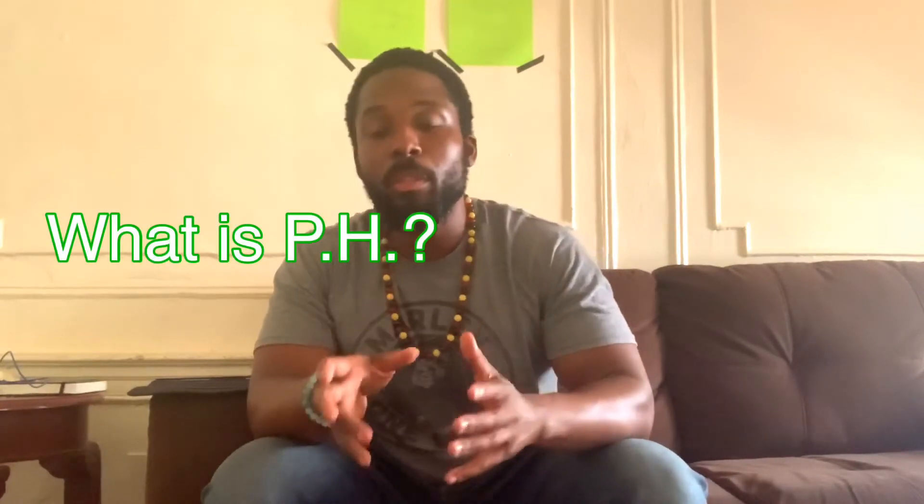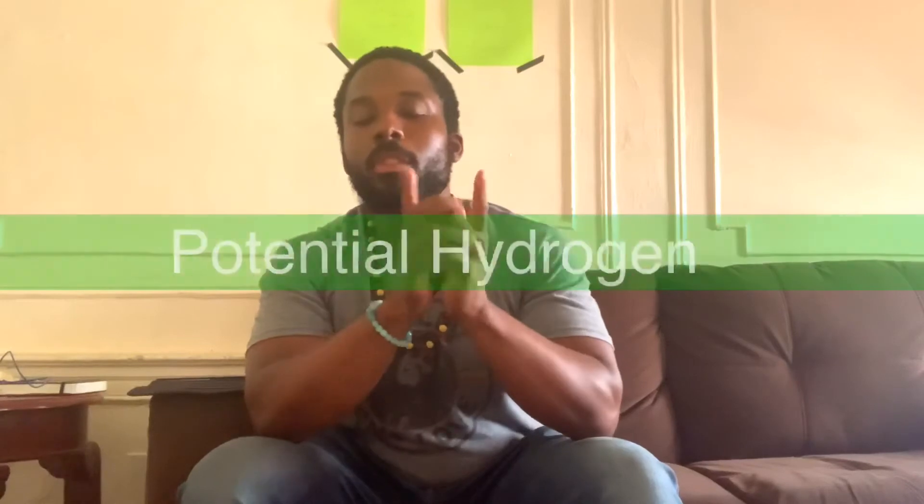I'm pretty sure you've heard of it. For women, they would say that their pH balance is off — and we already know what happens when a woman's pH balance is off. Let's start off with pH. pH means potential hydrogen.